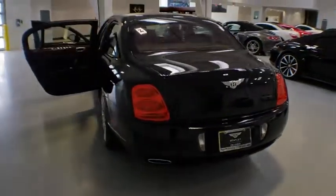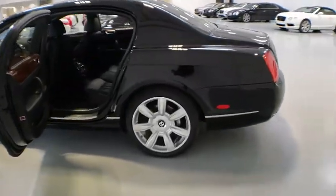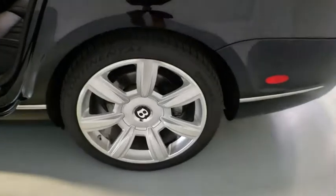Power passenger seat, traction control, CD changer, anti-lock braking system, stability control, steering wheel audio control, all-wheel drive, keyless entry, navigation system, leather-wrapped steering wheel, power steering.